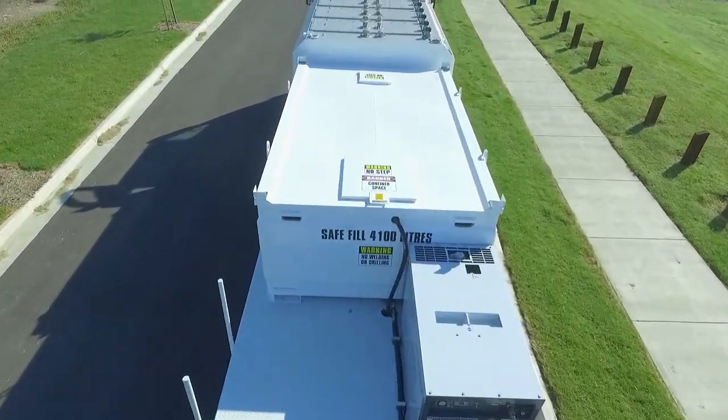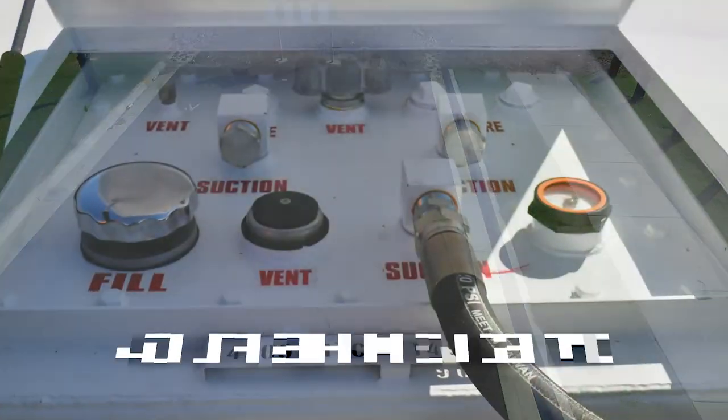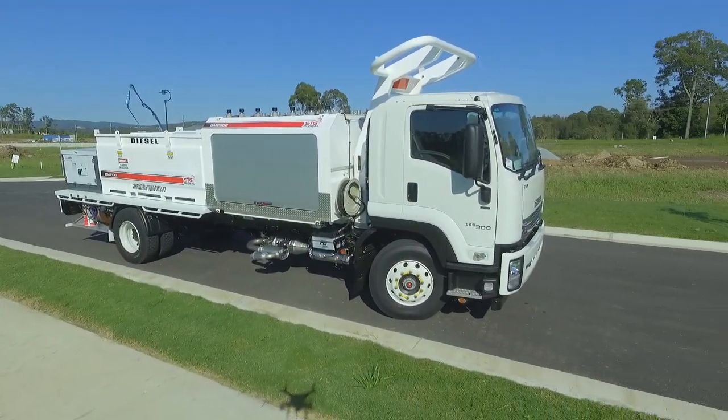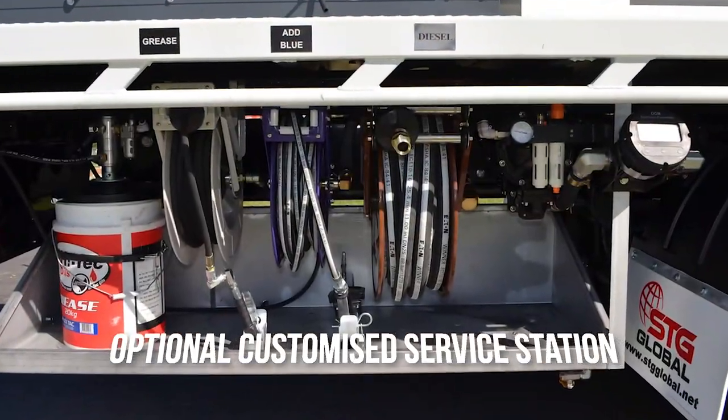Easily accessible filling points for quick recharging of the tanks. 4500-litre self-bunded diesel tank. Lockable 5mm steel reel dispenser housing. Separate optional fully customized service station.